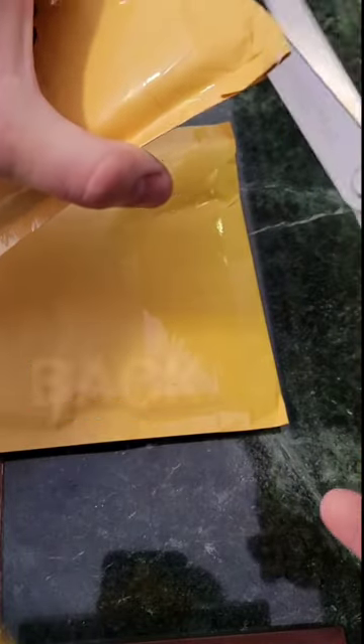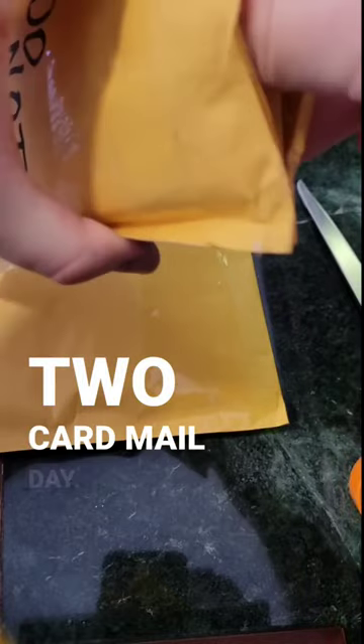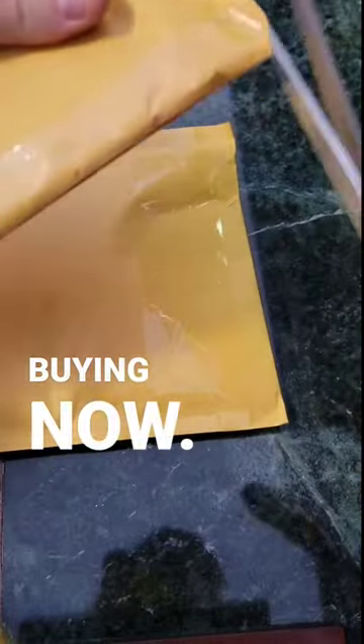What's going on everybody? Welcome back to another Brutus Home Baseball two-card mail day. Let's see what we get in the mail and what I'm buying now.